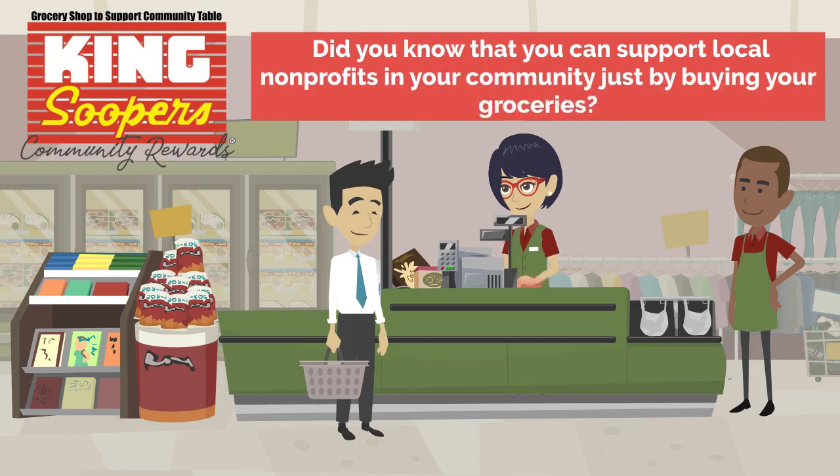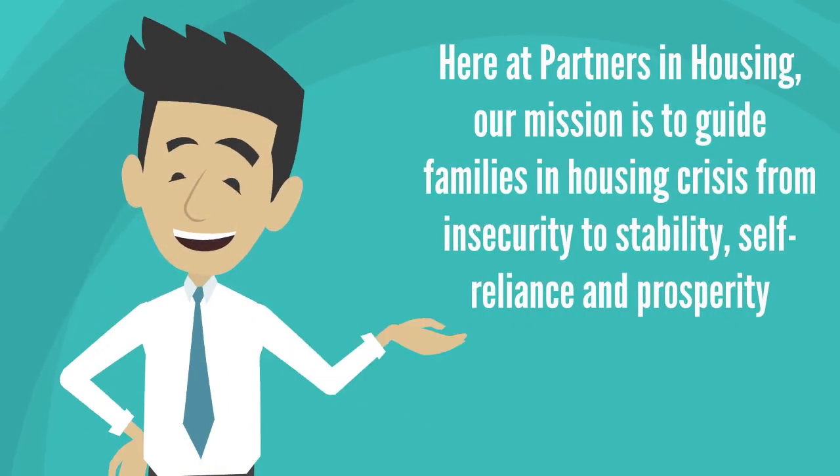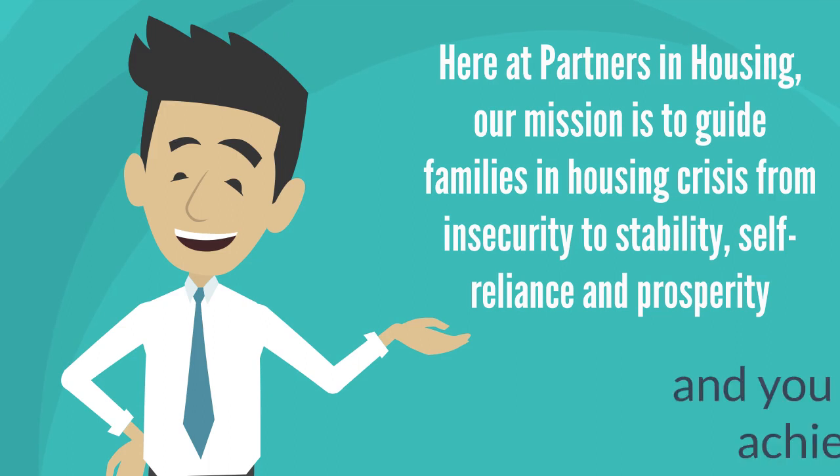Did you know that you can support local nonprofits in your community just by buying your groceries? Here at Partners in Housing, our mission is to guide families in housing crisis from insecurity to stability, self-reliance, and prosperity. And you can help us achieve that.